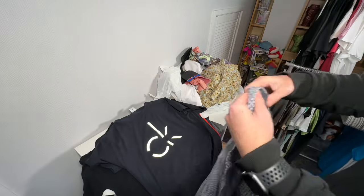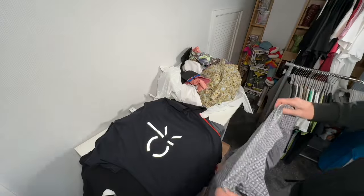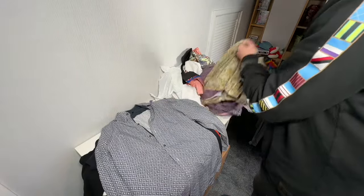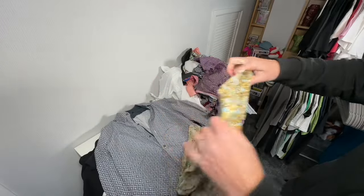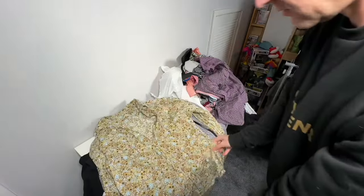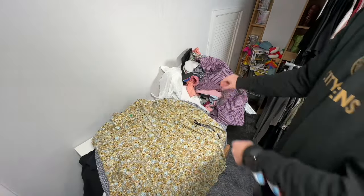We've got some shirts here. Next one — size large slim fit shirt. What's this one? United Colors of Benetton — bloody hell, you don't see that very often. Remember when Benetton shops used to be decent? Interesting floral pattern on that one.